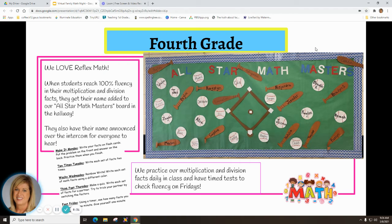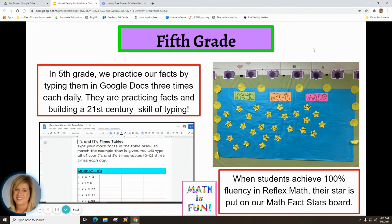In fourth grade, we love Reflex Math. When students reach 100% fluency in their multiplication and division facts, their name is added to the All-Star Math Masters board in the hallway and announced over the intercom. We practice multiplication and division facts daily and have timed tests on Fridays. Daily activities include Make It Monday — writing facts on flashcards, Two Times Tuesday — writing each set of facts twice, Wacky Wednesday rainbow write, Think Fast Thursday, and Fast Friday. In fifth grade, students practice facts by typing them in Google Docs three times each day, building both math fluency and 21st-century typing skills. Students who achieve 100% fluency in Reflex Math get their stars placed on the Math Stars board in the hallway.